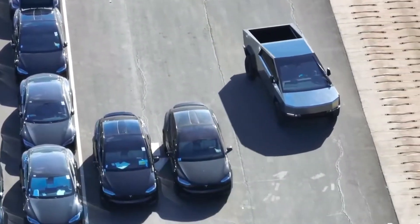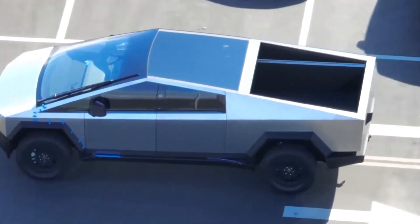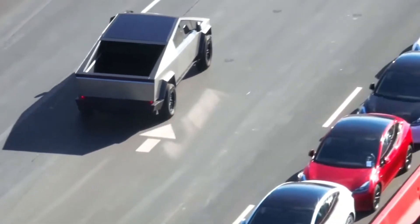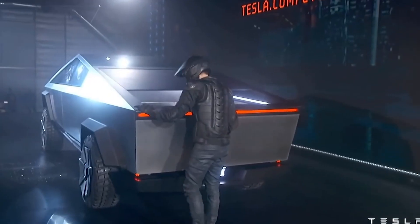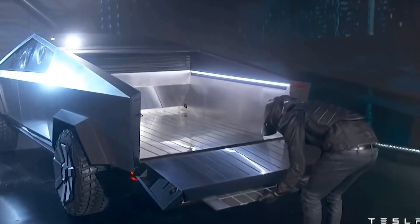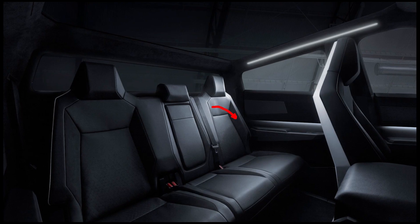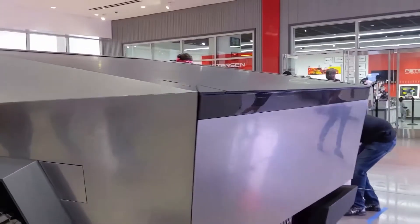Several components were missing from the Cybertruck prototype spotted at the Fremont factory. Despite the fact that the vehicle was driving independently, it lacked doors and a hood, and its tailgate appeared to be missing as well. More notably, the car didn't seem to have a back wall, which means Tesla is considering adding a pass-through mechanism, allowing users to transport things without opening the vehicle's tailgate. Since the vehicle's debut in late 2019, the firm has teased a pass-through mechanism. According to photos of the second-row seats, the back seats appear to be designed to either flip up or fold down, suggesting Tesla is improving the Cybertruck's storage space in addition to its vault and frunk.